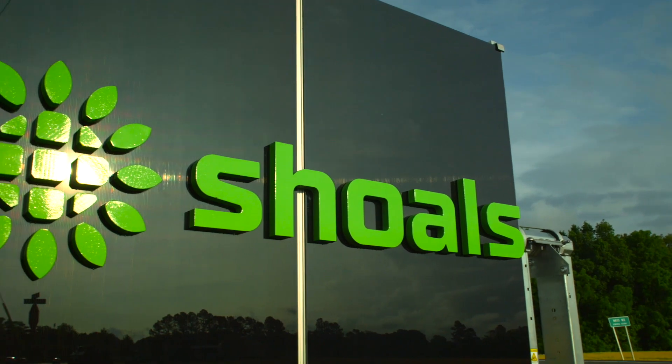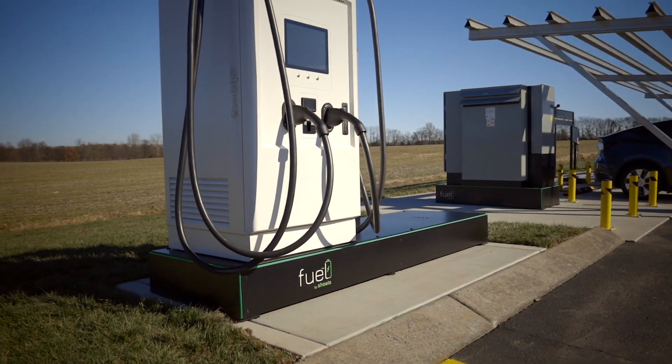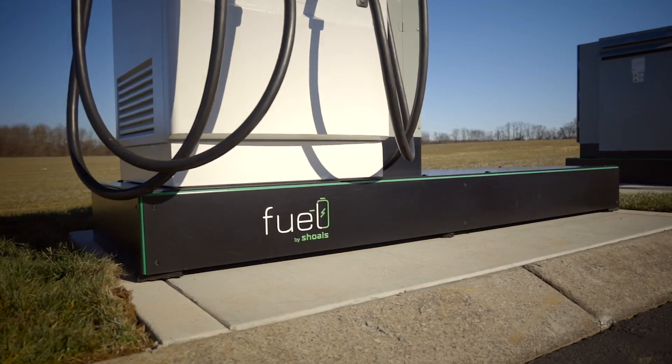Now we're taking our expertise from solar eBOS and bringing that into the electric vehicle charging space. Charge point operators, fleet owners, site hosts, and utilities need solutions to speed the deployment of EV charging infrastructure to meet today's needs and future demands.